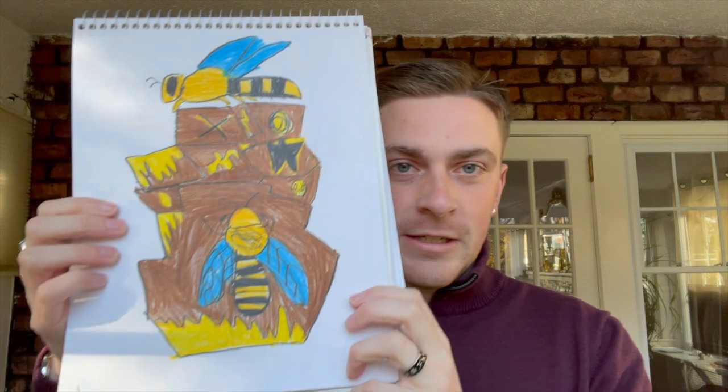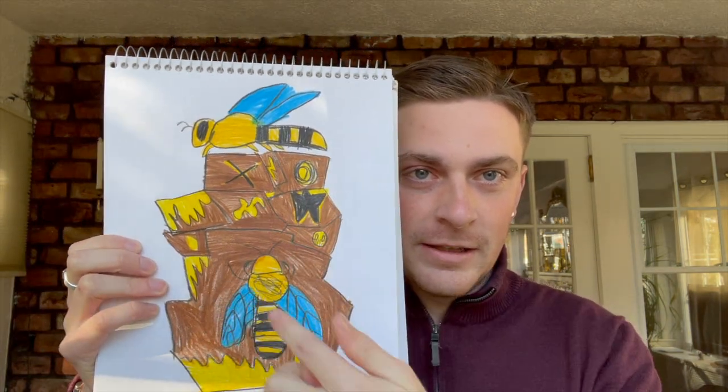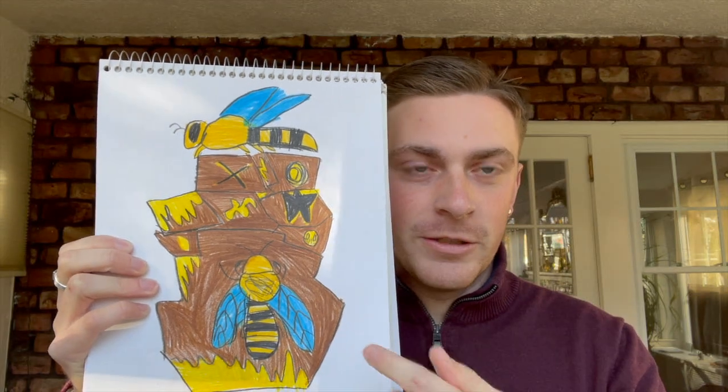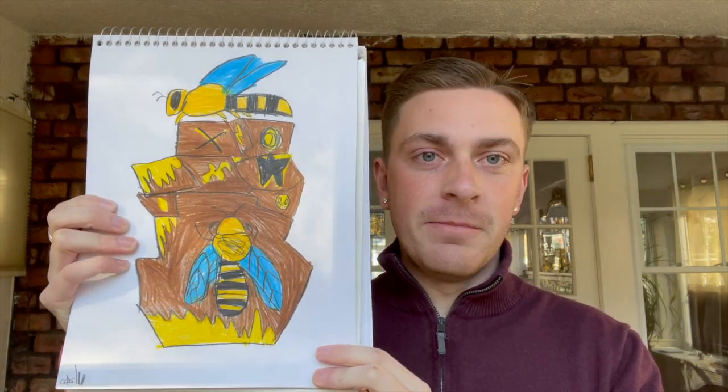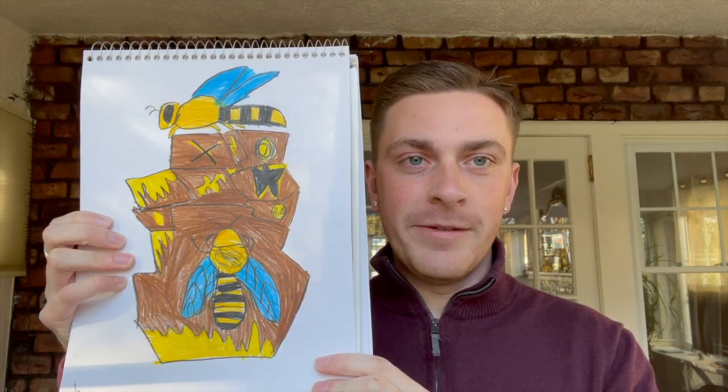And here we have a creative piece — this is a honeycomb. I gave it little details like a star, an X, and a lightning bolt. It's a beehive kind of honeycomb, and I absolutely love how it came out. I think it's very creative. Recently someone even told me it was the best drawing I've ever made, so that means a lot to me.